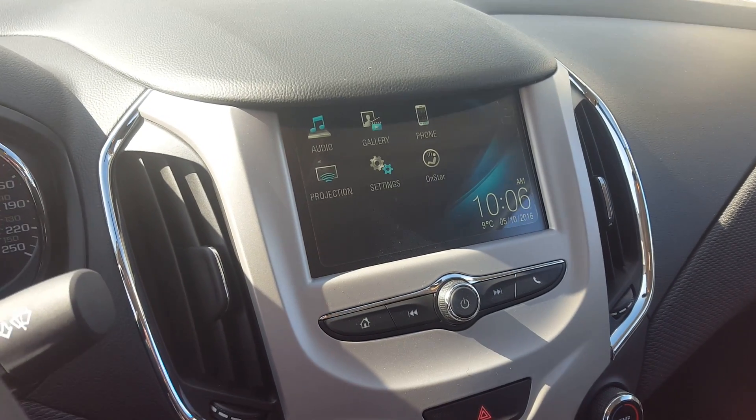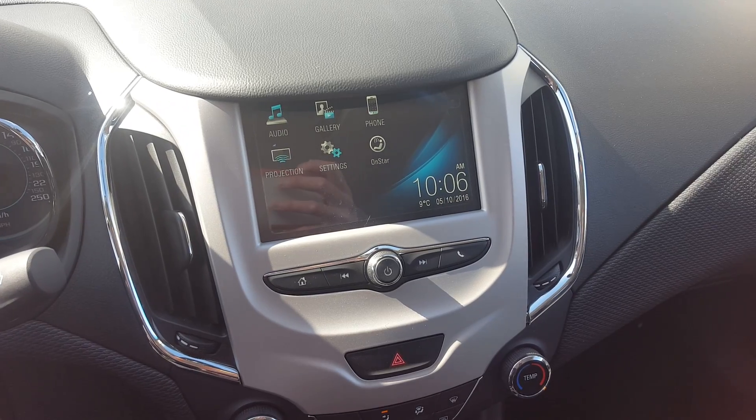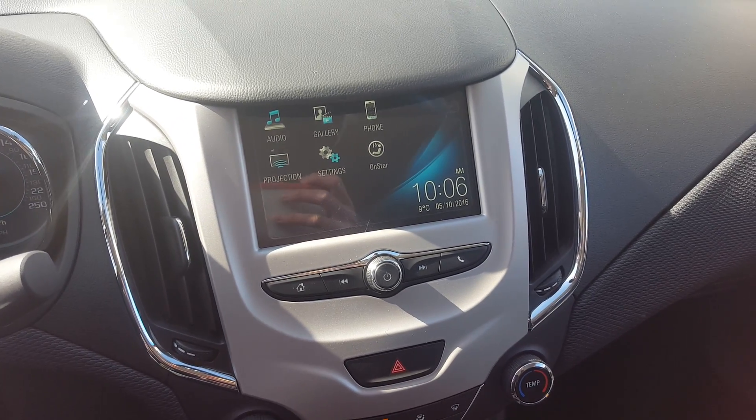Here we're looking at a touch screen entertainment system with AM, FM, and XM radio, auxiliary input, hands-free communication, backup camera, and OnStar.